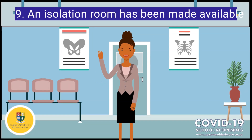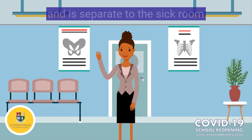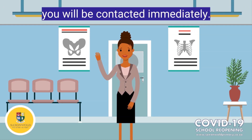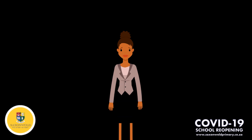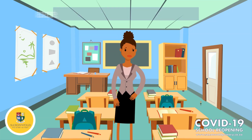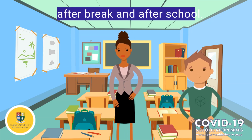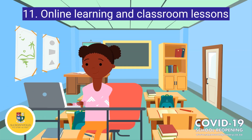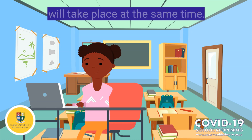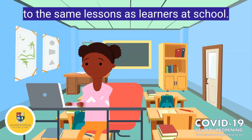Number 9: The isolation room has been set up with a bed and a couch. This is separate to the sick room. If your child has been moved to the isolation room, you will be contacted and you will need to fetch your child immediately. Number 10: Classrooms will be cleaned daily after school. Your child will be required to clean their desk and chair at the start of the day, after break, and after school. Number 11: Online learning and classroom lessons will run concurrently, meaning that those learners at home will have access to the exact same lesson that those at school will have.